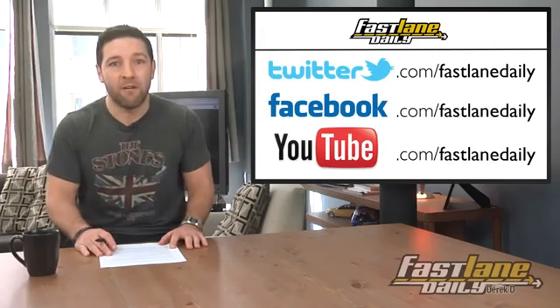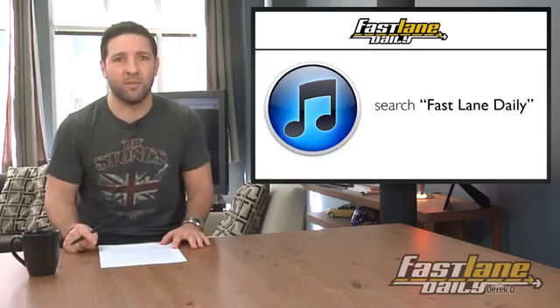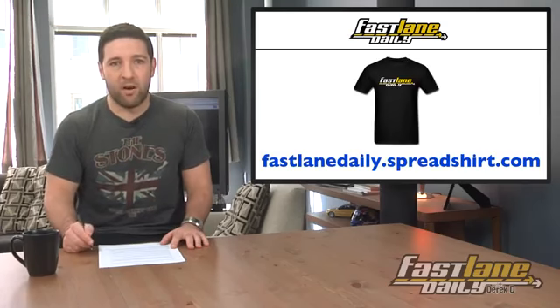We're on Twitter — like us there. Facebook — follow us there. YouTube — subscribe. iTunes — watch. Instagram — we're posting a picture, probably right around this time. And t-shirts — wear them. FLD app.